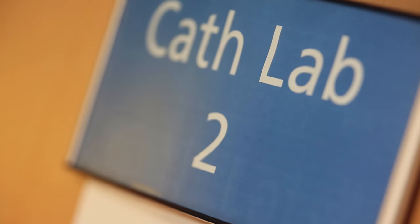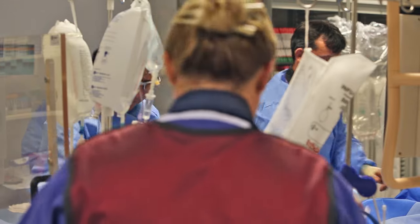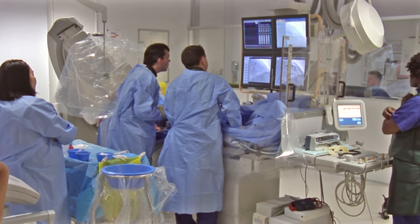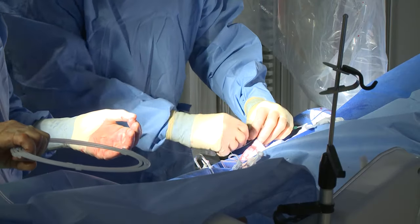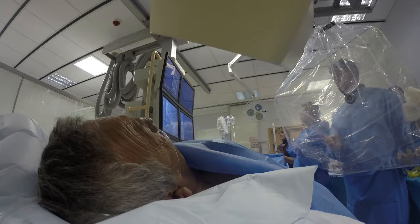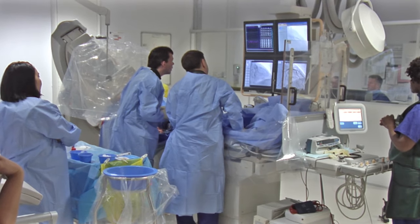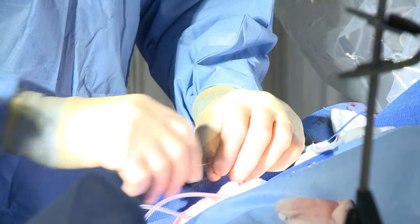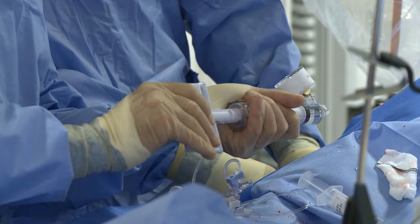When we've completed the coronary angiogram, we are able to look up at the television screens where the pictures are being displayed in the cardiac catheter lab, and we can then determine whether there are significant narrowings inside the coronary arteries. We then pass a very fine wire down inside the coronary artery that goes through and beyond the narrowing — that's something we call an angioplasty wire. We would then pass a coronary balloon over that wire, using the wire as a rail to pass the balloon up inside the coronary artery and position it across the narrowing.